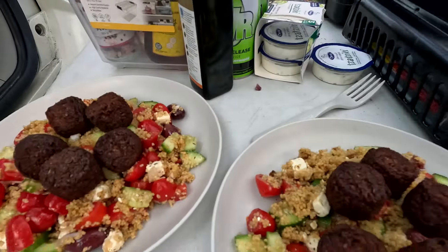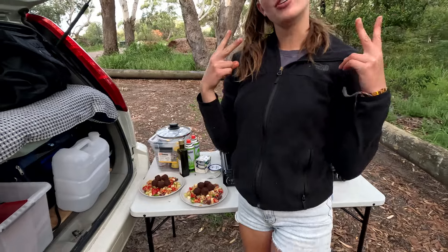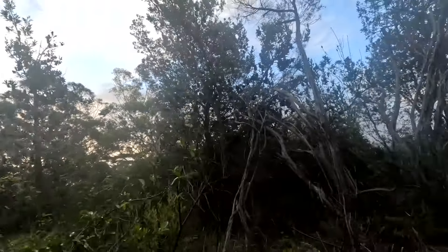Just wanted to sneak in the fact that we don't just eat beans for dinner — it's a Greek salad with falafel. One of the perks of living in the car is that we make dinner and then we have a spot to go to that looks like this.